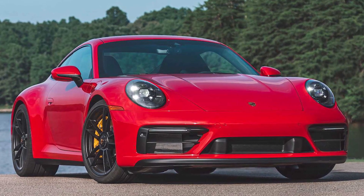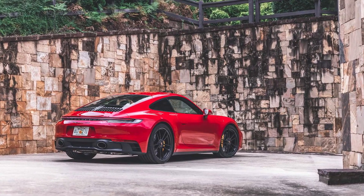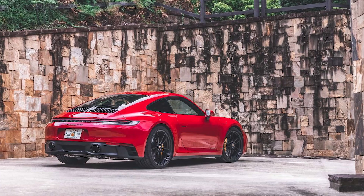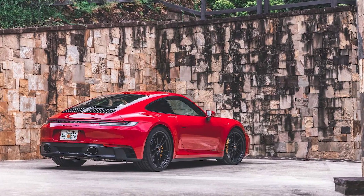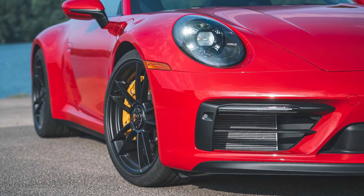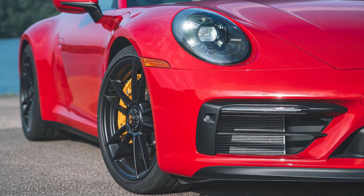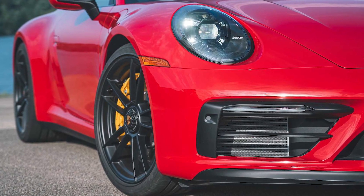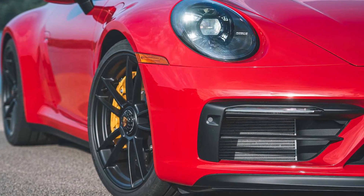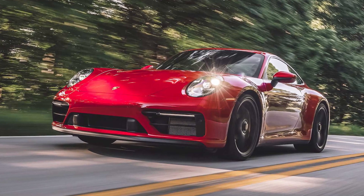With EPA ratings of 18 mpg city and 25 mpg highway, the Carrera S with the manual transmission is the most fuel-efficient 911. However, other 911 models' fuel economy estimates don't drop much farther from those figures. On our 75-mph highway route, a Carrera and Carrera S, both equipped with automatics, earned impressive results of 33 mpg and 30 mpg.